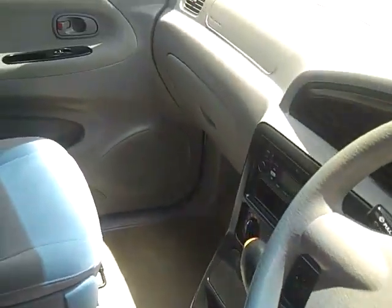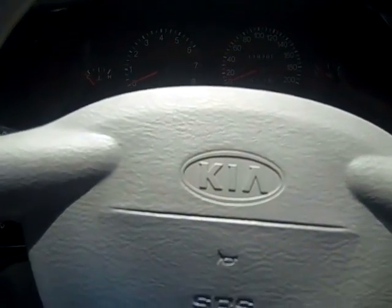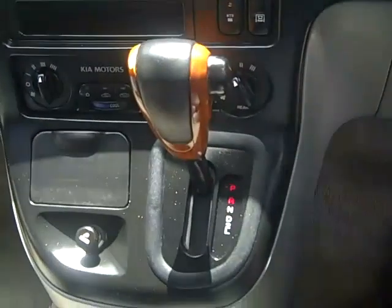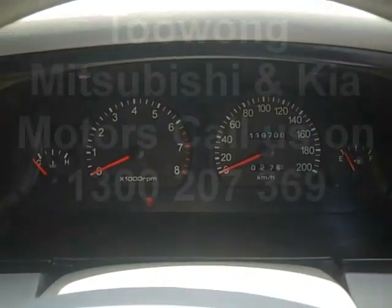As you take a seat in the Kia Carnival, you can see the vehicle has been fitted with drivers and passengers SRS airbags. And it's powered by an automatic transmission. So come for a test drive today at Toowong Mitsubishi and Kia Motors.